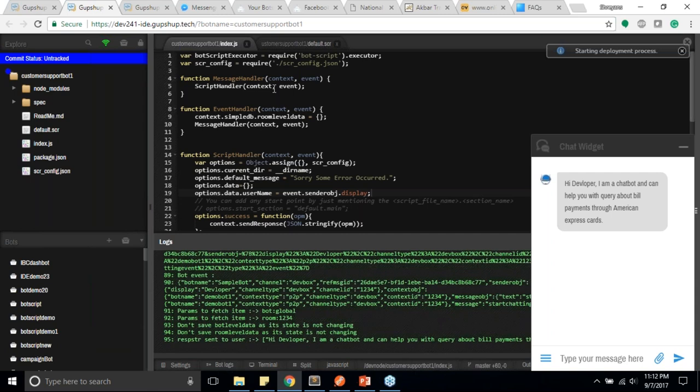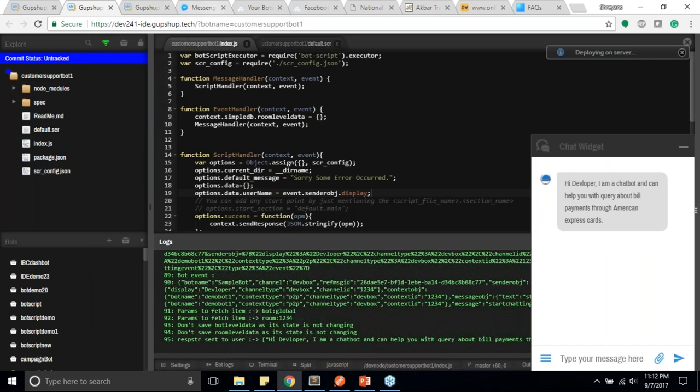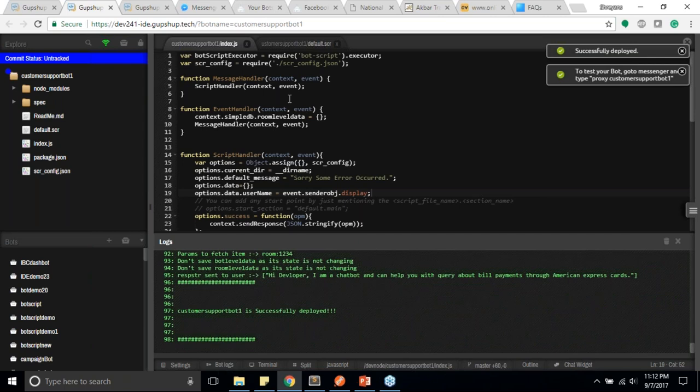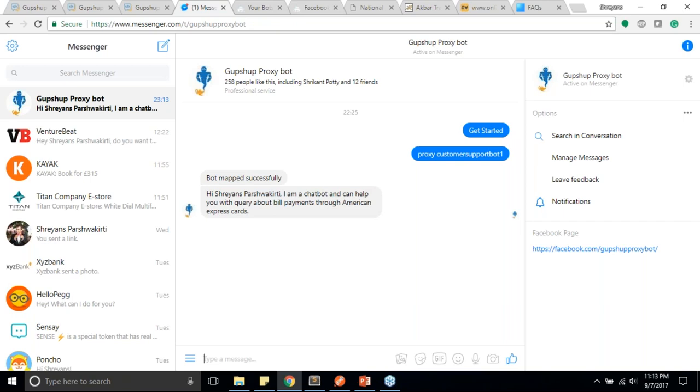Let's deploy to prod and test using GupShop's proxy bot — a testing tool available on Facebook Messenger, Slack, Twitter, and any messaging channel we support. The proxy bot can mimic any user on any bot on the GupShop platform. Once deployed successfully, I copy the proxy command and run 'proxy customer support bot.' It responds with 'Hi' picking up my name from Facebook. I ask 'who are you' and it responds 'I'm a chatbot for American Express.'